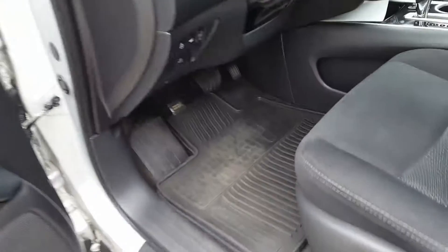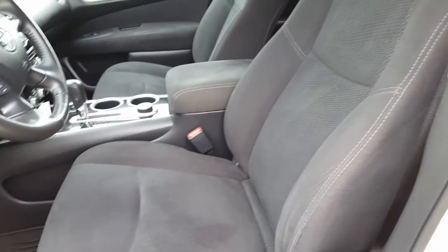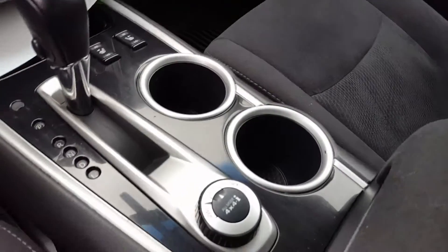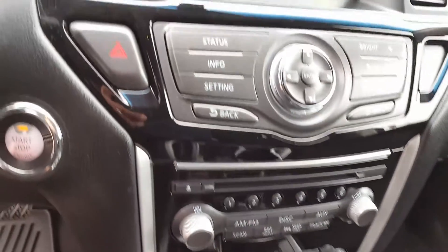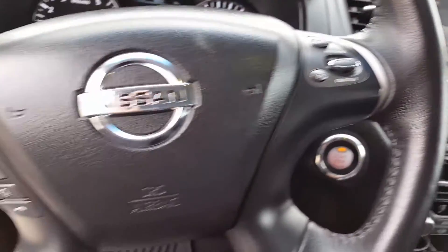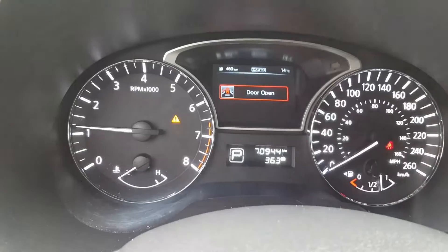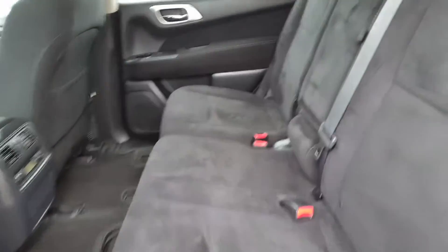Well, here we are on the inside. You can check it out — the options that this unit has. We will continue with the tour and show you also the back seats.